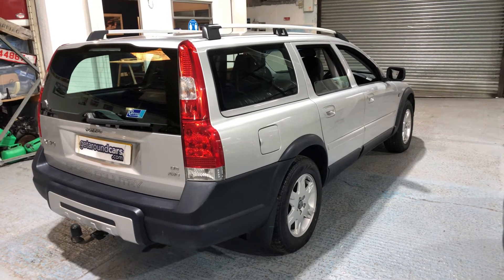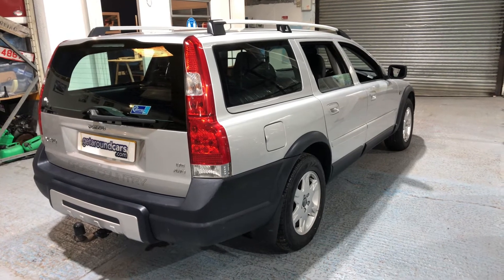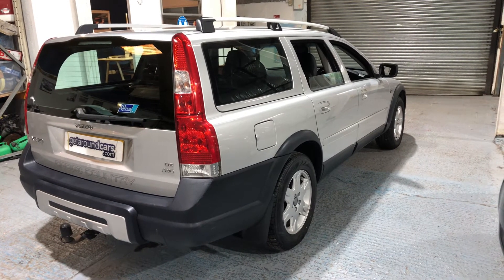All our vehicles carry a three-month parts and labour warranty. If you want to extend it to 12 months, you can. If you're concerned about the coronavirus, please don't worry — all our vehicles have been fully sanitised for everyone's protection.